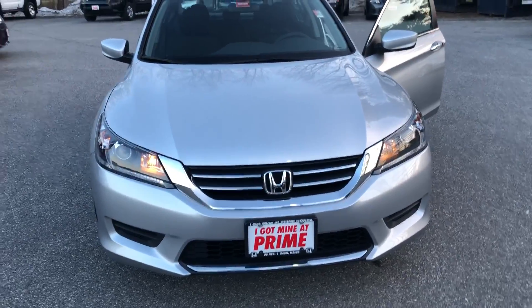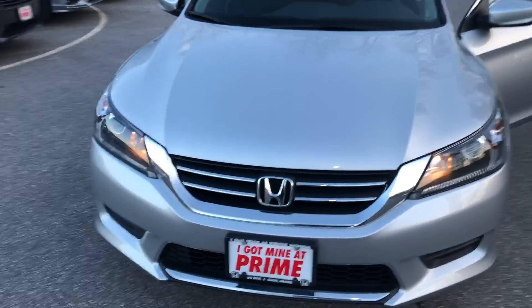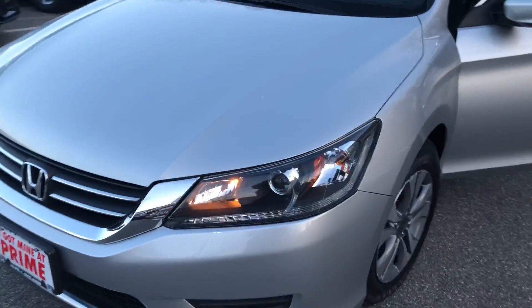We have Prime Honda here in Sarko. You can find about this 2015 Accord LX — that car is available. Here it is. I'm going to give you a quick walk around of the car and I'll show you the differences.